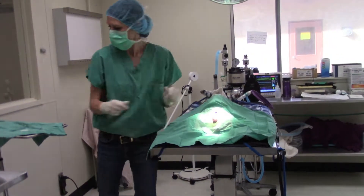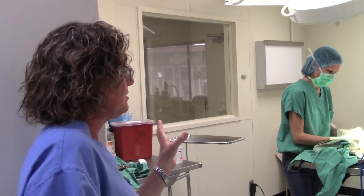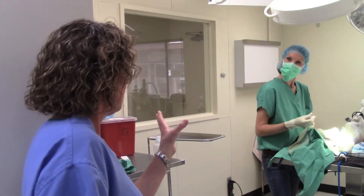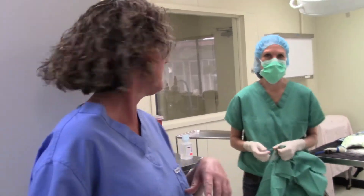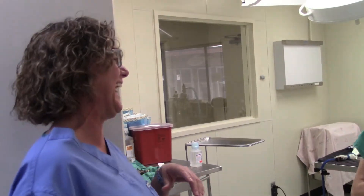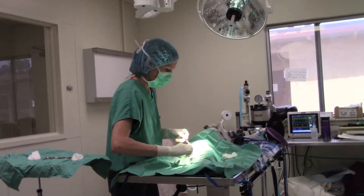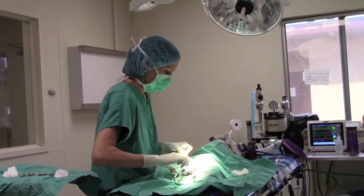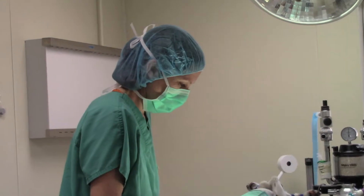We were looking for a second veterinarian here at the shelter with the primary focus of being a spay-neuter surgeon. We now have Dr. Nicole Johnson, who comes to us with a vast amount of surgical experience. She loves surgery, so I'm very happy. She's a trooper — she gets in there, works, and gets it done, completing all those spays and neuters day after day.